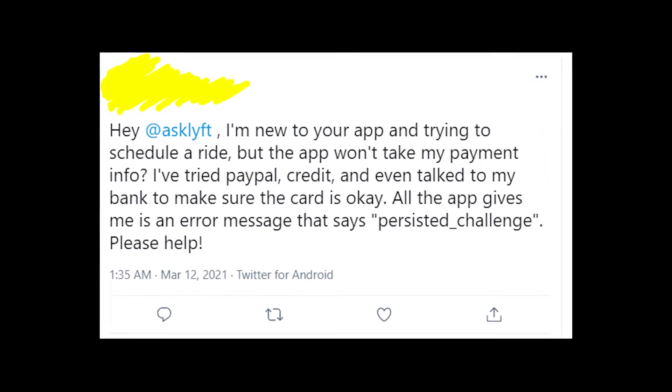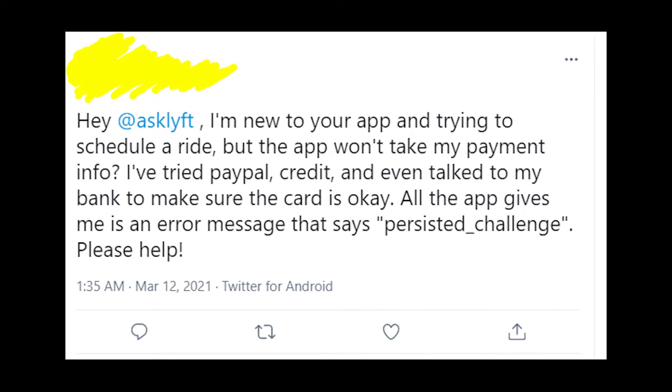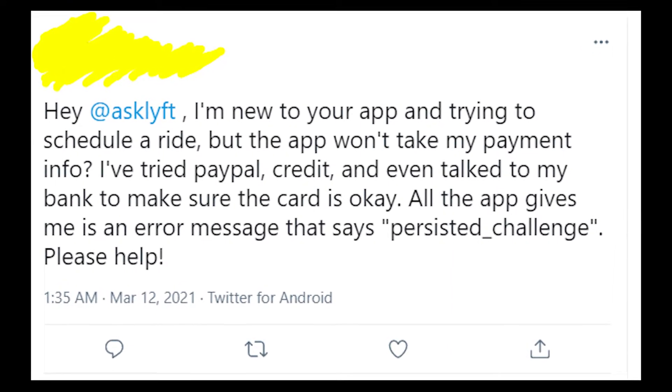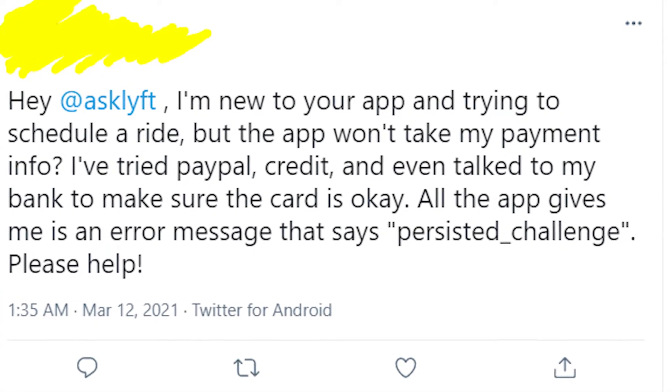Unfortunately, all I found about this issue is that it's a new problem, so at this point there is no solution that will 100% work for you. But I'd recommend using Apple Pay instead of a credit card or PayPal — maybe the problem is in your payment method.